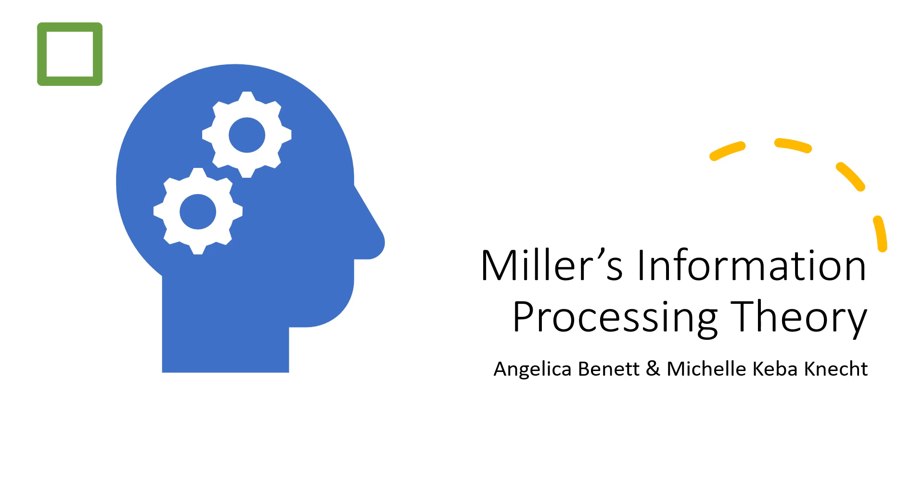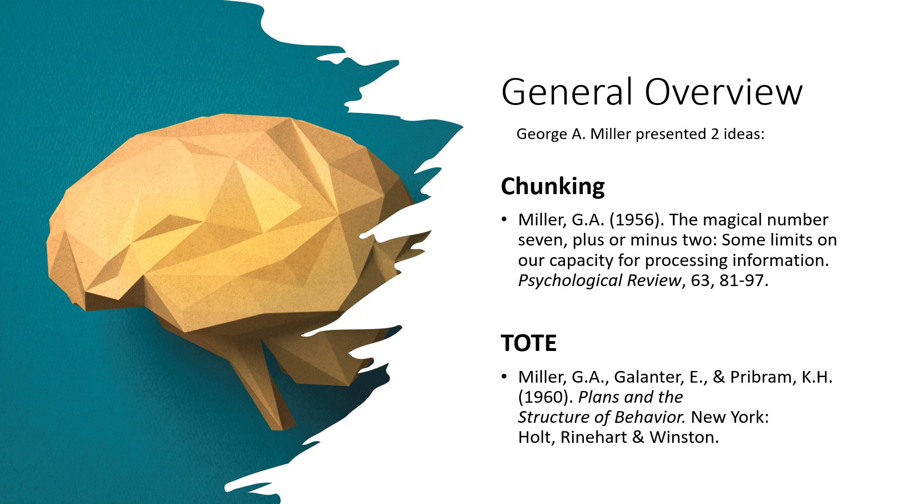In this video, Angelica Bennett and Michelle Connect will be covering Miller's information processing theory. George A. Miller is considered to be one of the founders of the field of cognitive psychology. His experiment showed that the human mind could be observed and tested in a lab. With Jerome Bruner, he founded the Center for Cognitive Studies at Harvard in 1960.